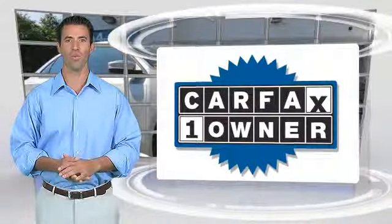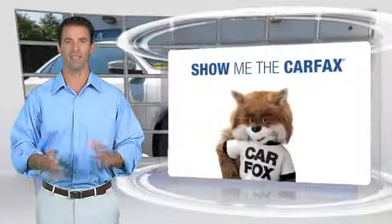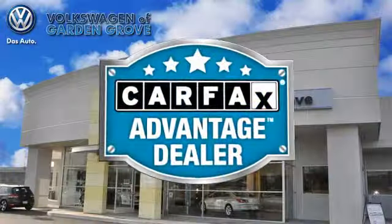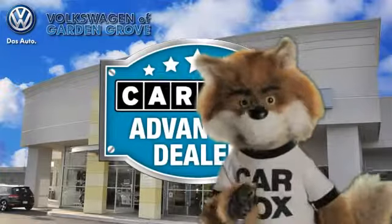This is a one-owner vehicle with the Carfax Vehicle History Report. Be sure to find a complimentary copy of this report online, or contact the dealership. This vehicle qualifies for the Carfax Buy-Back Guarantee. Just say 'show me the Carfax' at Volkswagen of Garden Grove, a Carfax Advantage Dealer.